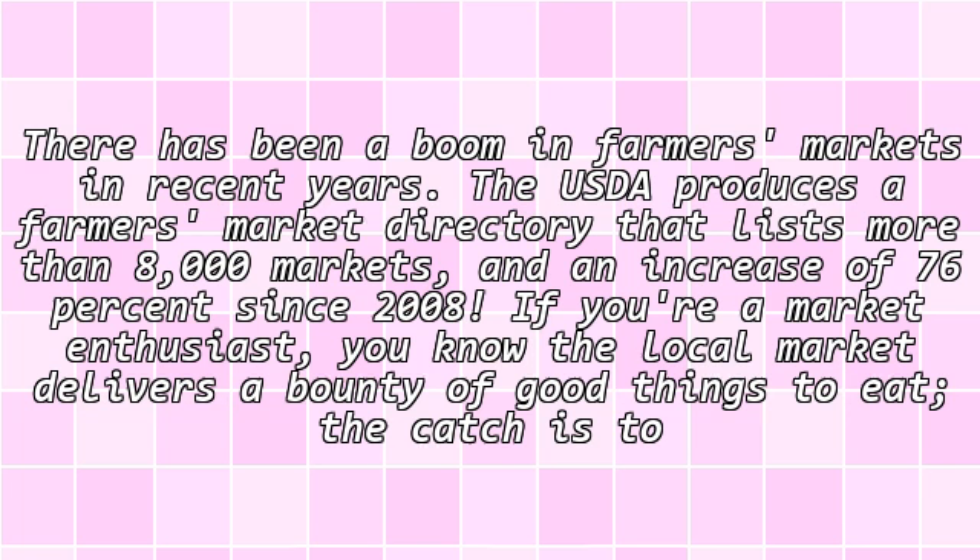There has been a boom in farmers' markets in recent years. The USDA produces a farmers' market directory that lists more than 8,000 markets, an increase of 76% since 2008. If you're a market enthusiast, you know the local market delivers a bounty of good things to eat.